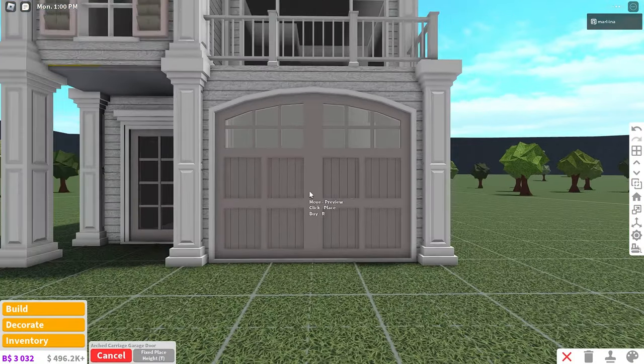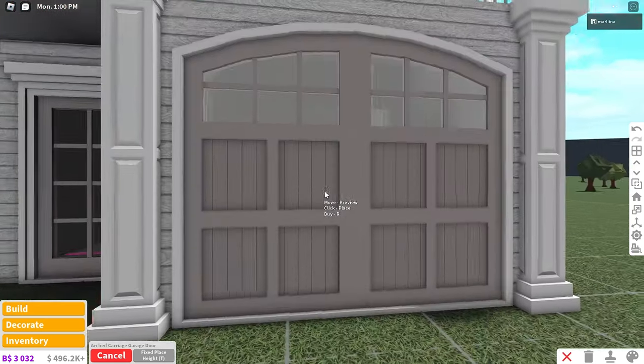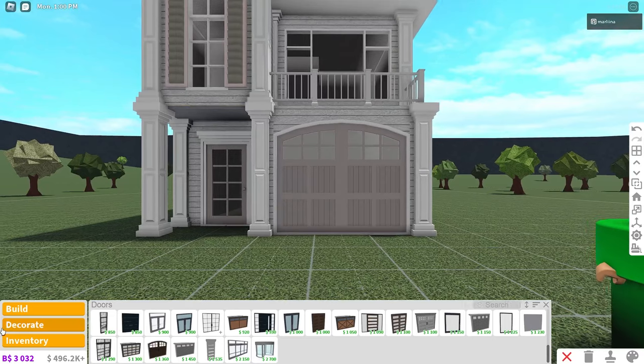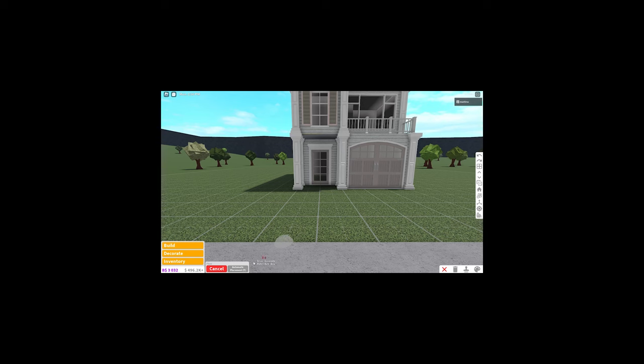My TikTok live was yelling at me one day saying you've got to flip the door, it's backwards. And then I looked inside and I was like, oh my gosh, it has handles! I literally never knew that for however long this door has been in game. Don't make that mistake that I made.